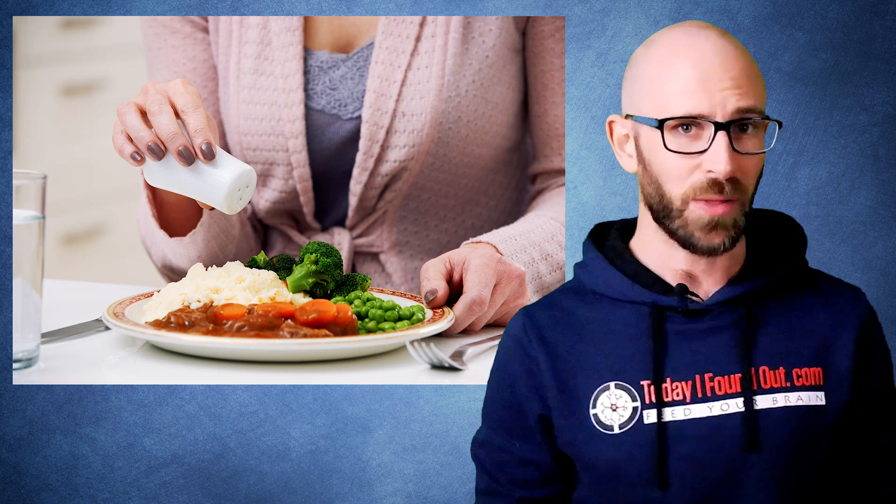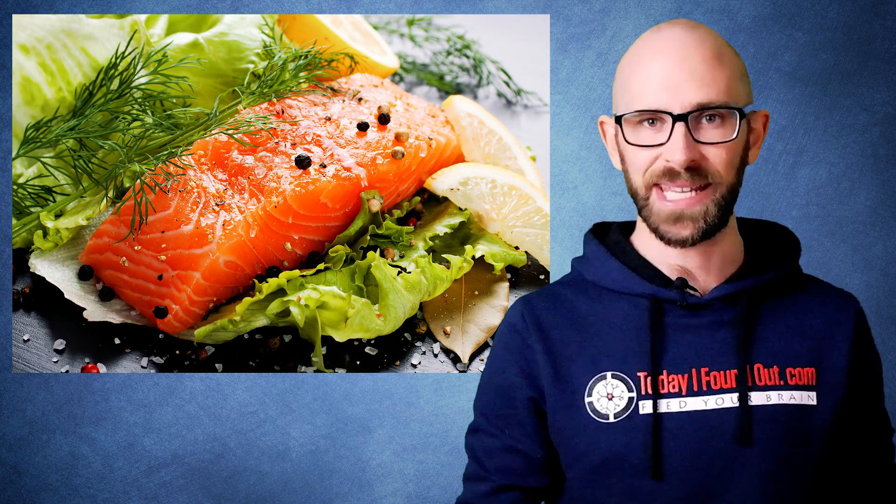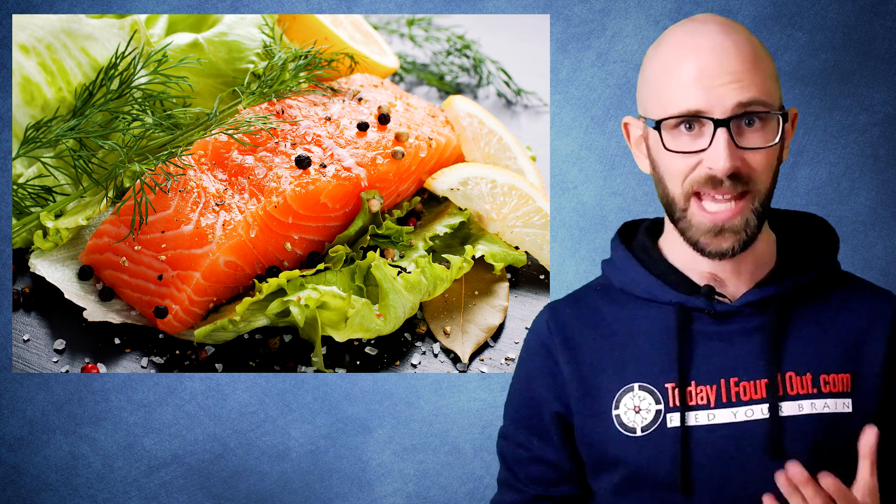The extra salt has other effects as well, though, outside of simply making things more salty. Particularly, adding salt to foods helps certain molecules in those foods more easily release into the air, thus helping the aroma of the food, which is important in our perception of taste.